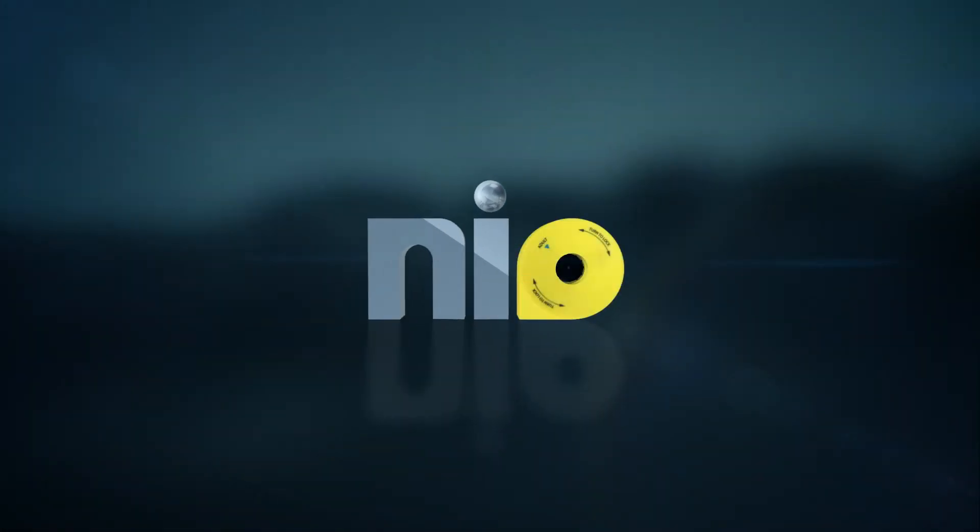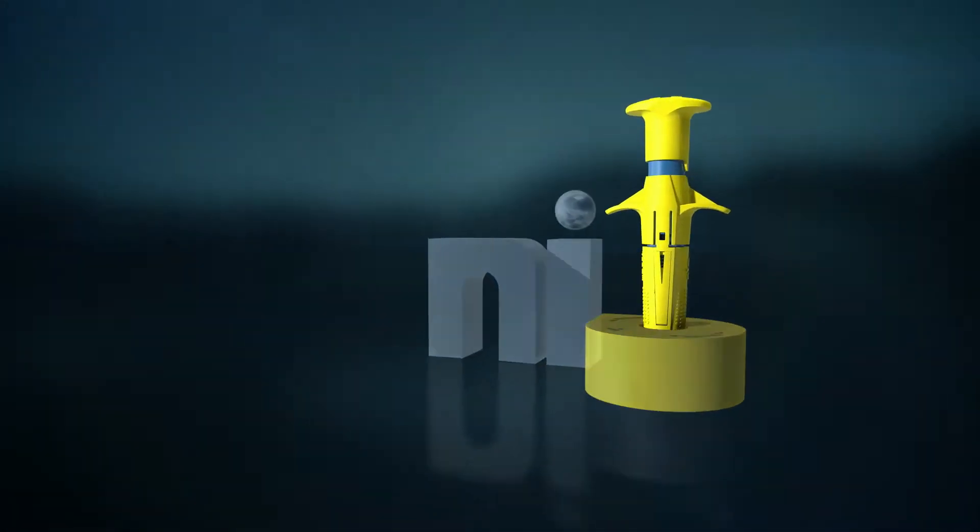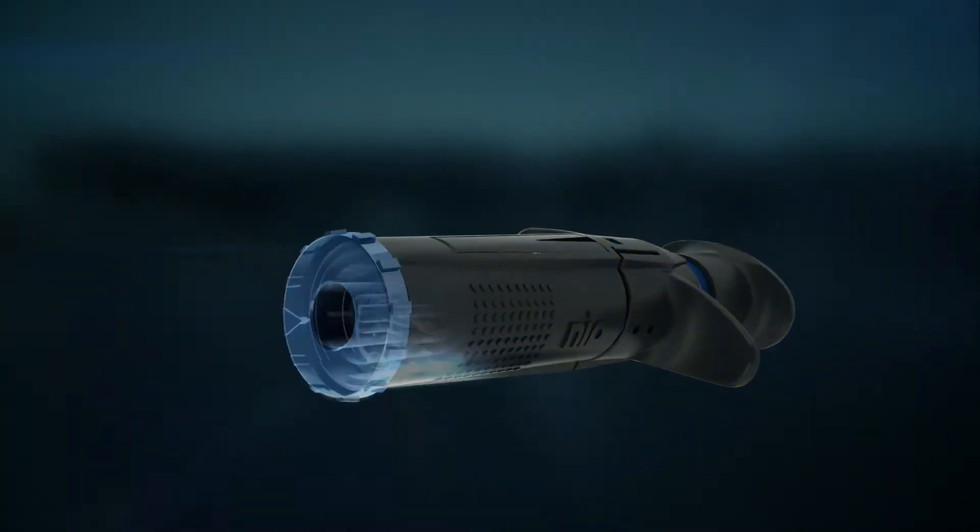Nio — a ready-to-use automatic intraosseous device for a safe, quick, and easy vascular access. Indications and contraindications.